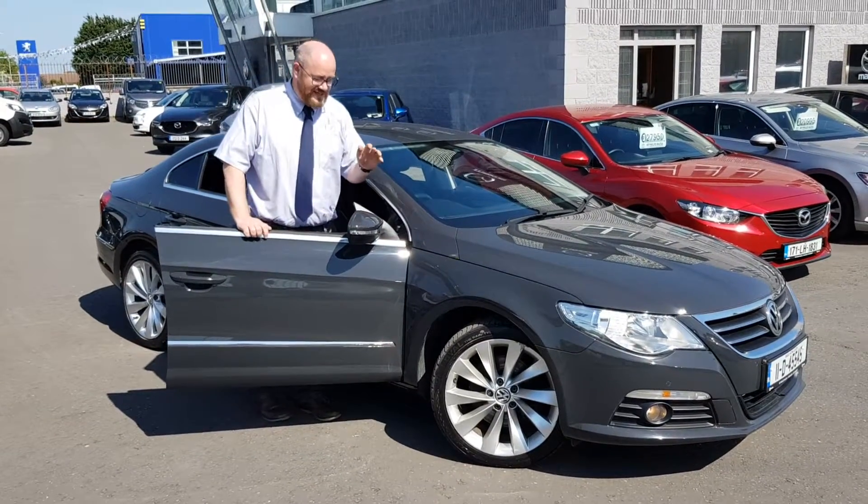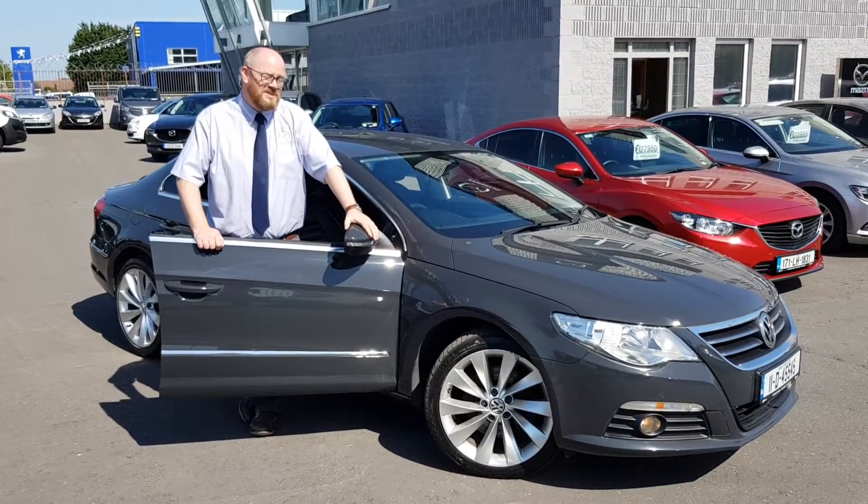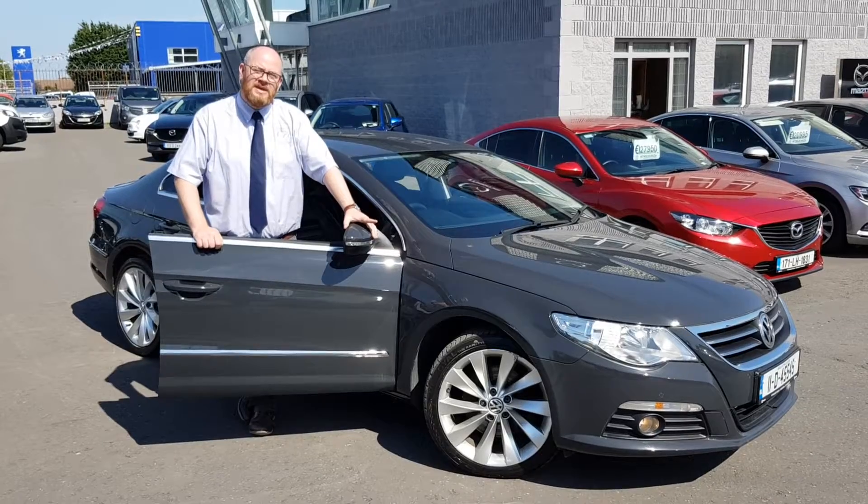Hi guys, thanks for joining me today. Today I just want to take a few minutes to show you something a little different than we normally have, but it's a 2011 Volkswagen Passat CC.